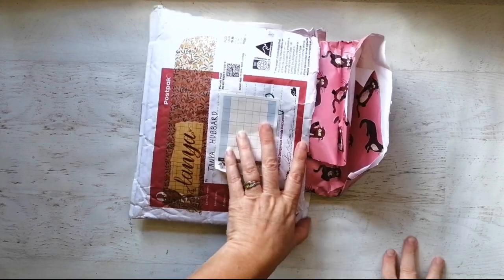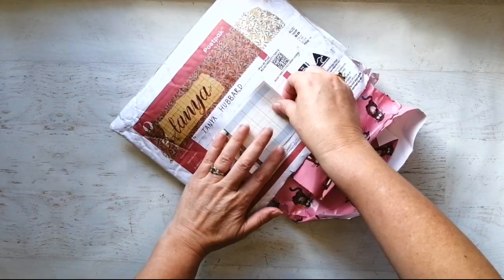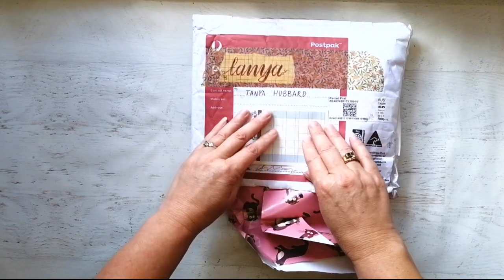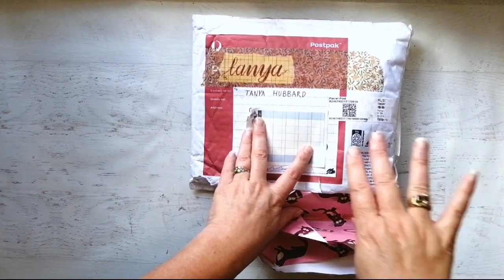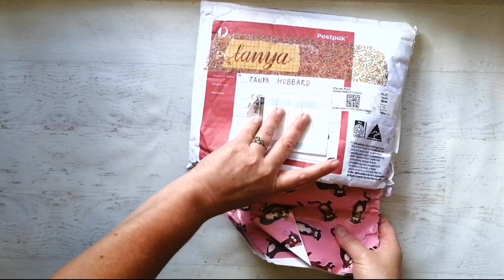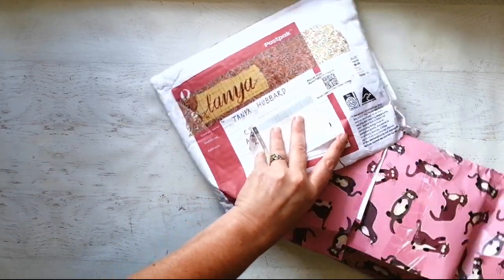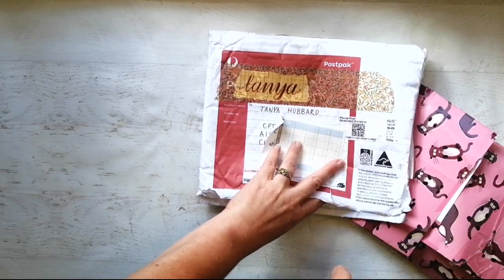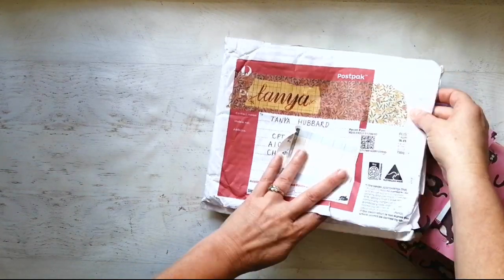I wanted to show you something that I bought off Etsy from Australia. I haven't actually bought anything from Australia before, so this was super fun. It's a vintage junk journaling pack and it came with a very sweet hand lettering of my name, which I thought was really quite pretty.